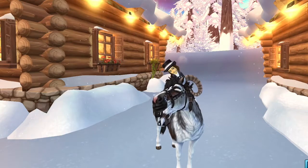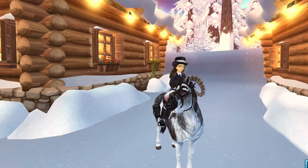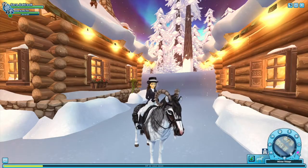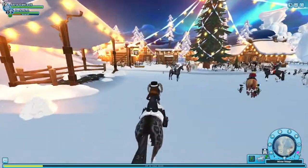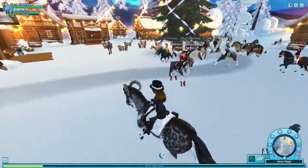Hello lovelies, welcome to another YouTube video. Today we are going to be getting the penguin pet because you girls got 50 wishes. I'm so excited — look at them, there's two!